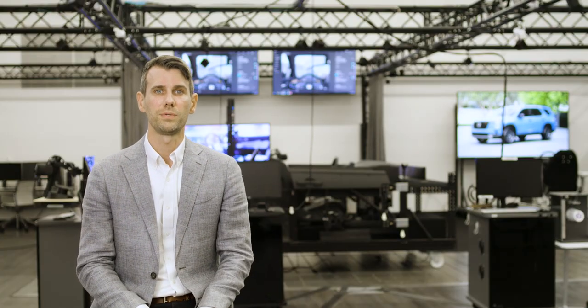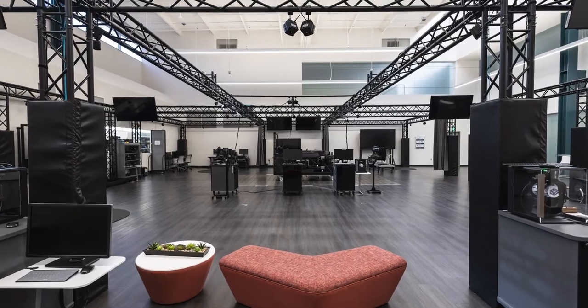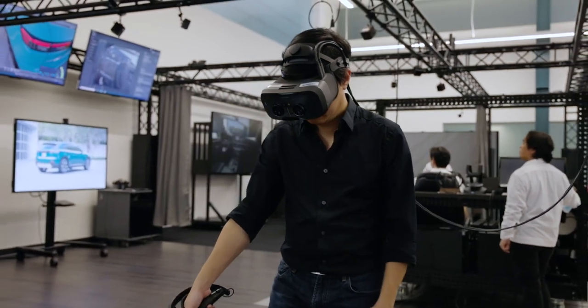We now have a dedicated 2,500 square feet VR arena with a large modeling and visualization team that has seen tremendous growth in its capabilities, artistry and skills.